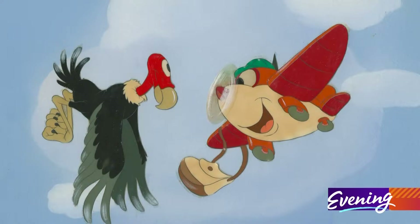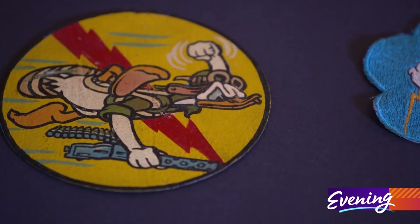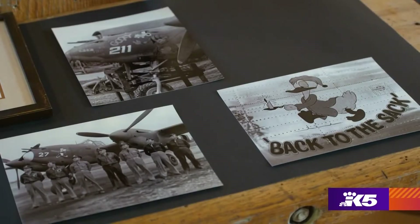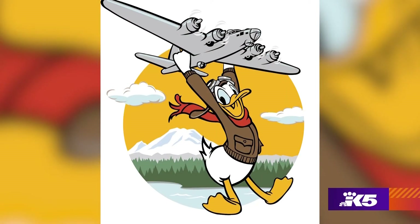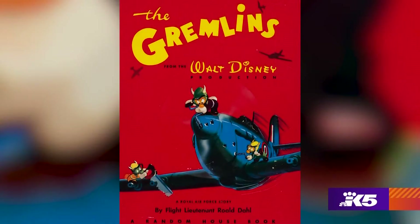Animators put recognizable cartoon characters in films, print campaigns, and insignia used for training, propaganda, entertainment, and public service. The imagery included things like Donald Duck in uniform and Mickey saluting the troops. It did a lot for morale, both in the military and with the general public.